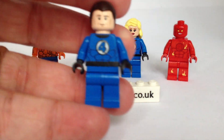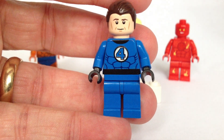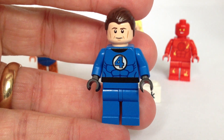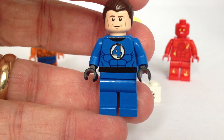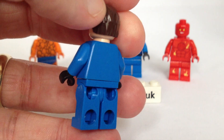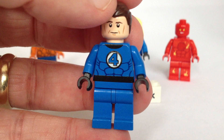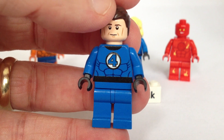This is Mr Fantastic. He has printing on the face and the torso, however he doesn't have any printing on the legs or anything on the back. Still, my minifigures go into a display case so you never really see the back.